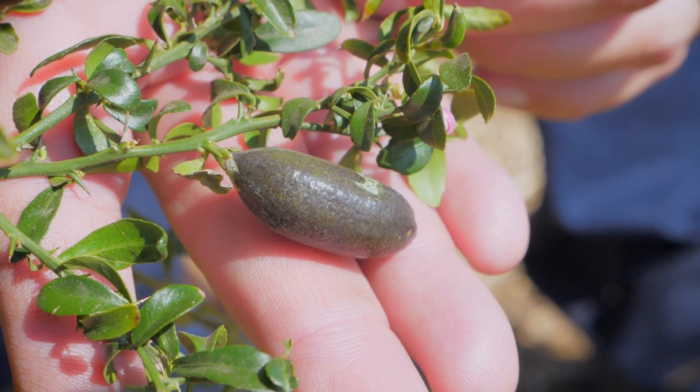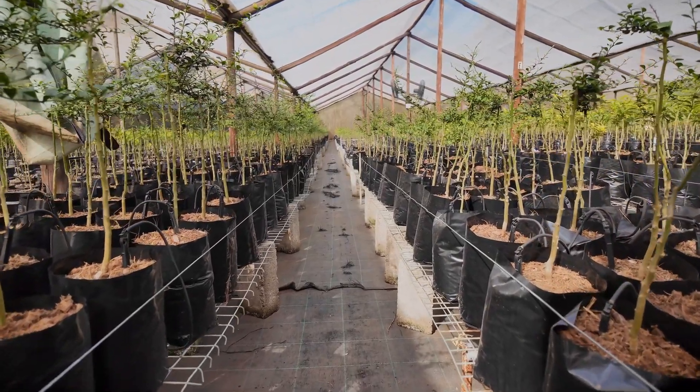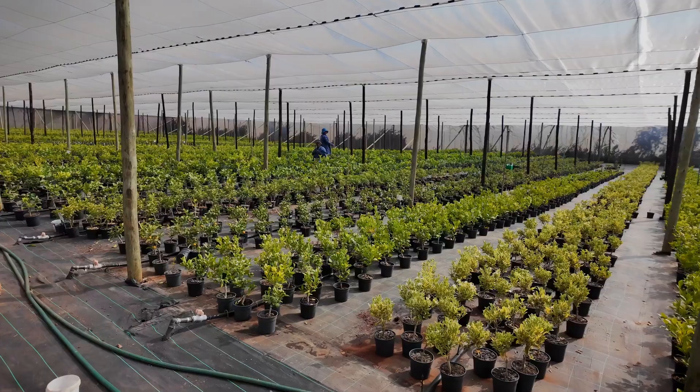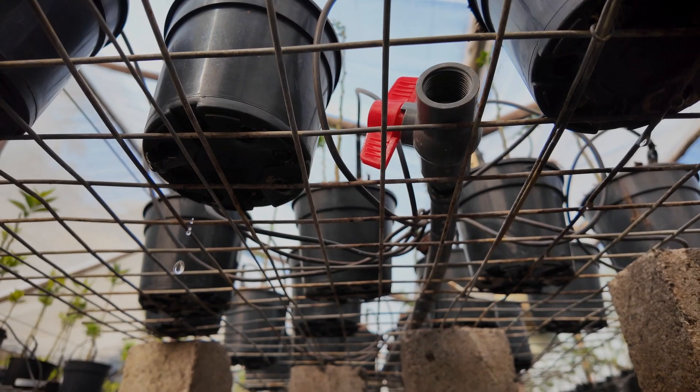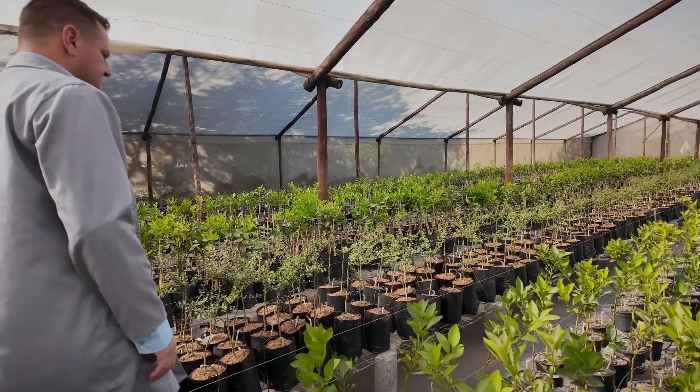Finger limes, like normal citrus, suffer from the same pests and diseases. Generally they are susceptible to things like red spider mite, scale, and mealybug. What we do is use biological chemicals — things like oils and natural pesticides — to control those pests.